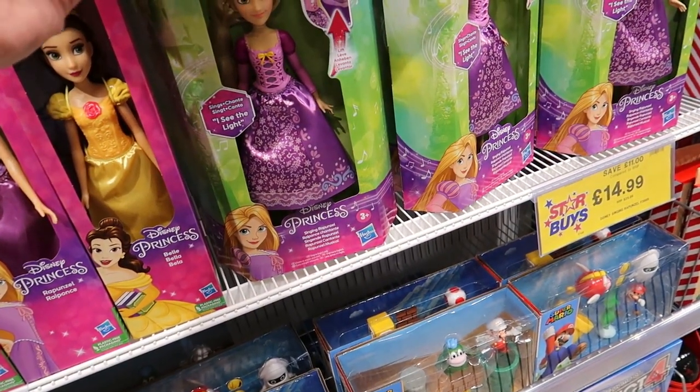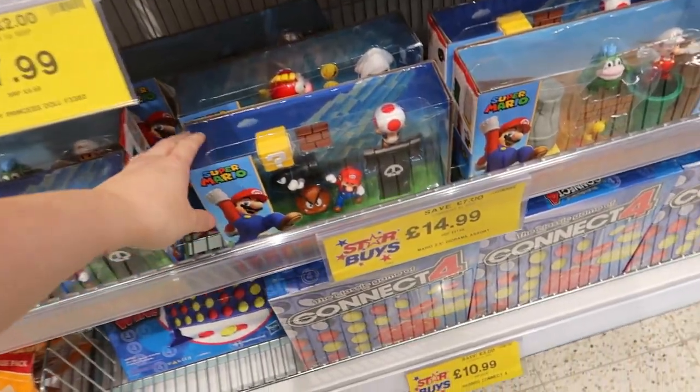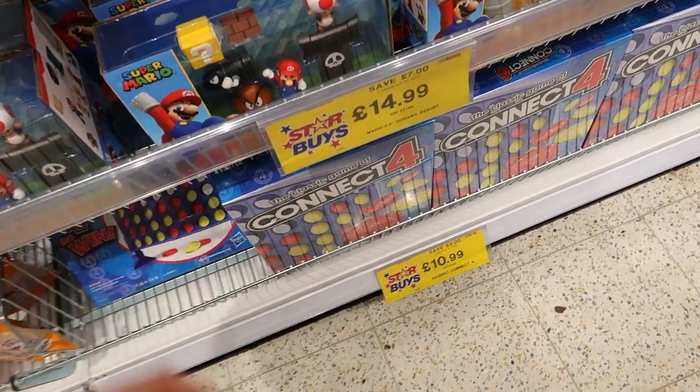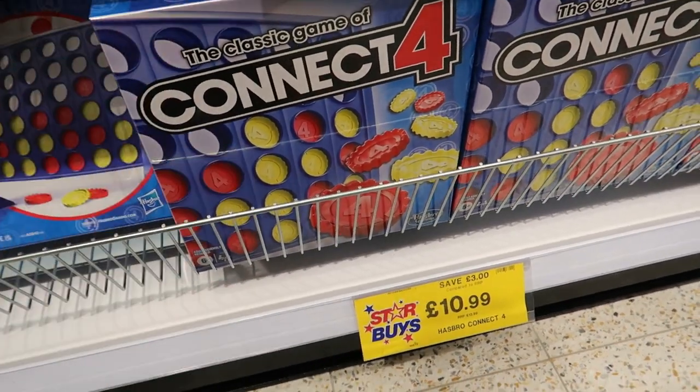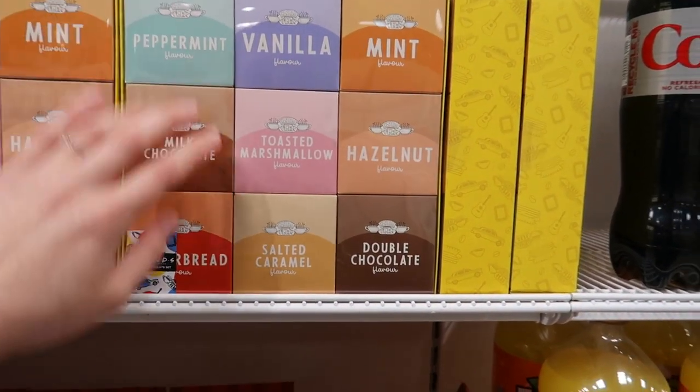If somebody likes Mario, there's a fifteen-pound one. We always used to get a game for Christmas — Connect Four is eleven pounds, that's a good little set. There are also some little tea sets.